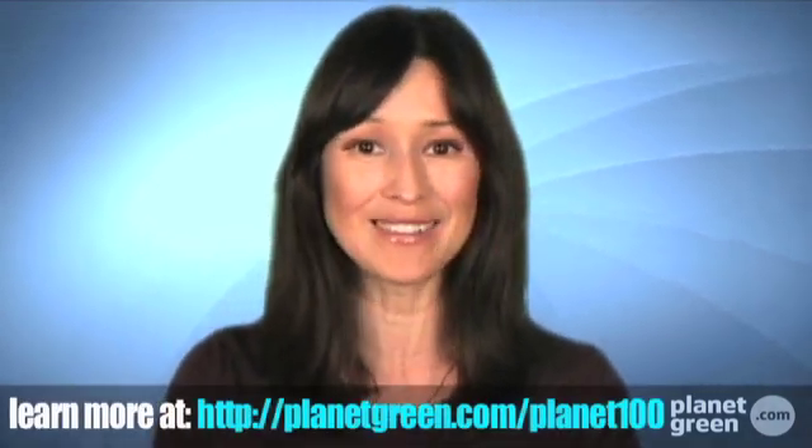And that's our top five eco skyscrapers. Have you been to any? Are there any more we should know about? Let us know by leaving a comment at the Planet Green YouTube page, and we'll see you next time for more Planet 100.